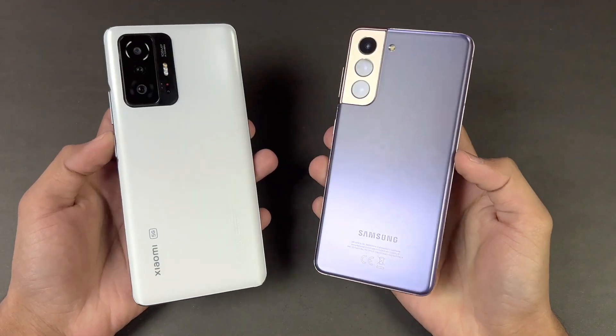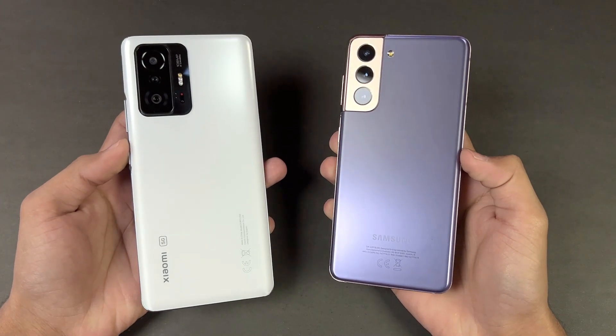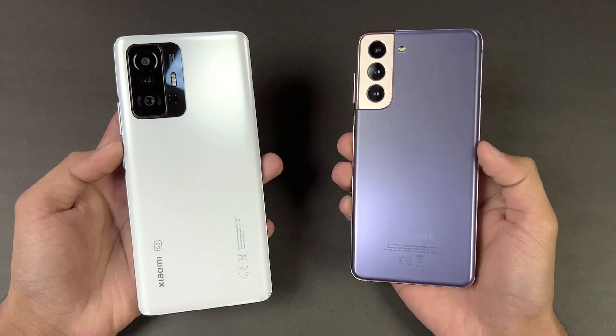Hey guys, I'm back with a brand new video and it's time to do a speed test comparison between the Xiaomi 11T versus the Samsung Galaxy S21. The S21 is powered by the Samsung Exynos 2100 processor.